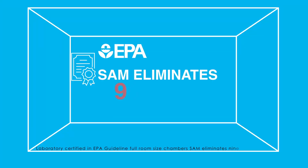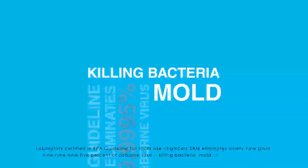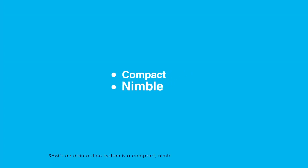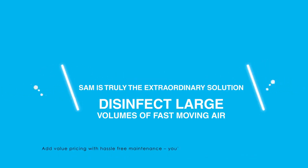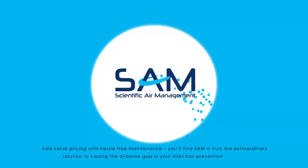SAM eliminates 99.9995% of airborne virus, killing bacteria, mold, and removing odor. SAM's air disinfection system is a compact, nimble, powerful device like none other. At value pricing with hassle-free maintenance, you'll find SAM is truly the extraordinary solution to closing the airborne gap in your infection prevention program.